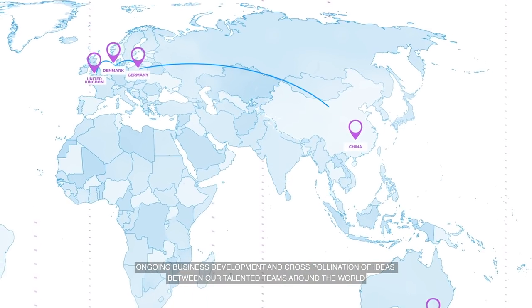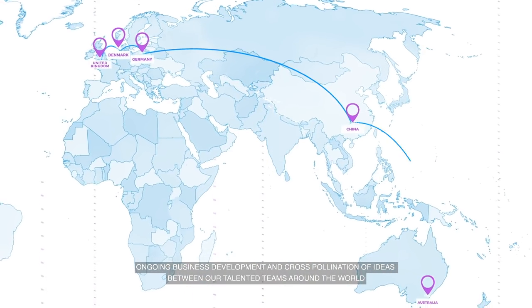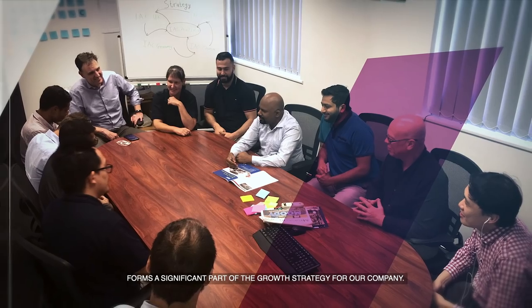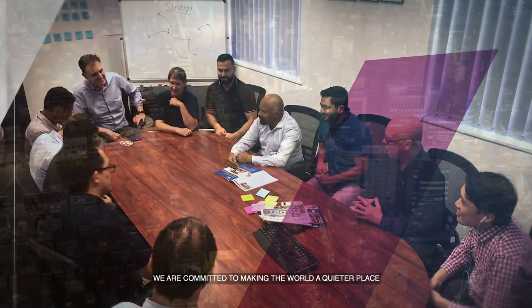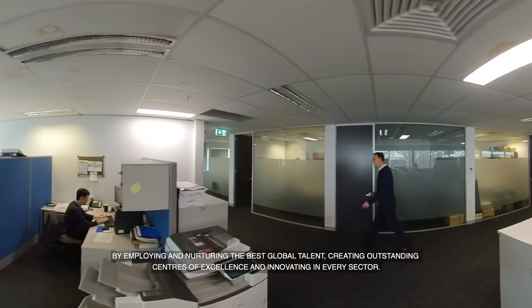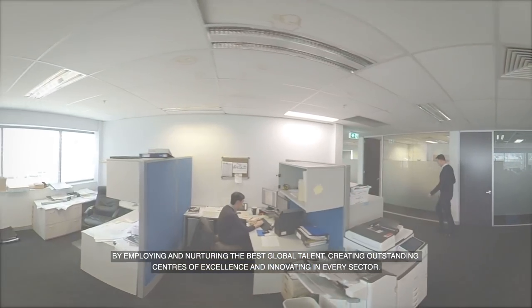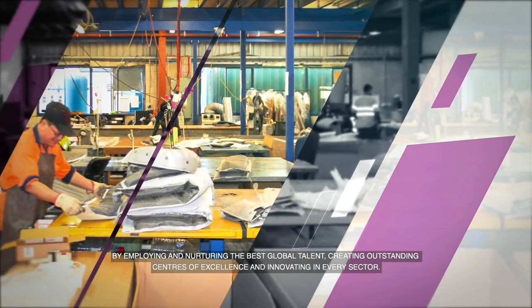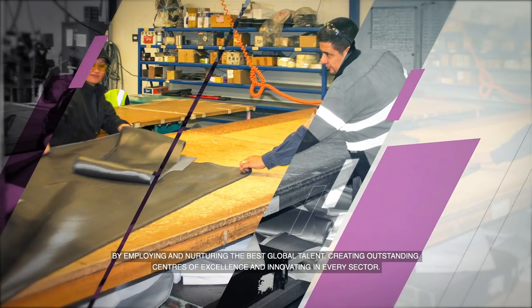Ongoing business development and cross-pollination of ideas between our talented teams around the world forms a significant part of the growth strategy for our company. We're committed to making the world a quieter place by employing and nurturing the best global talent, creating outstanding centres of excellence and innovating in every sector.